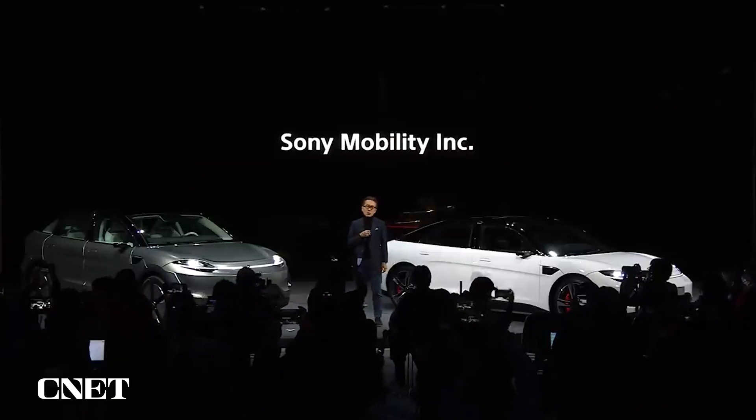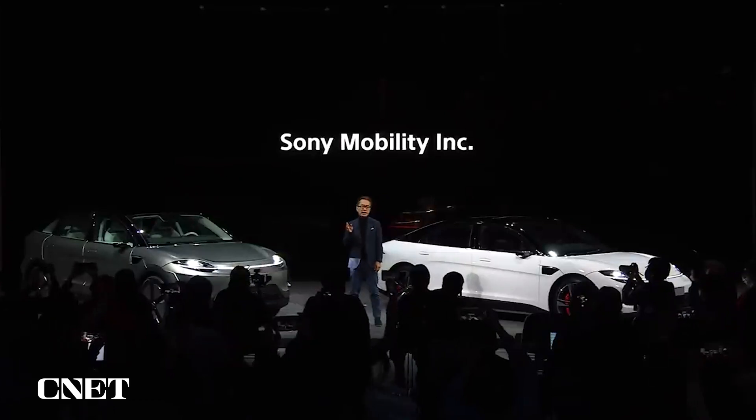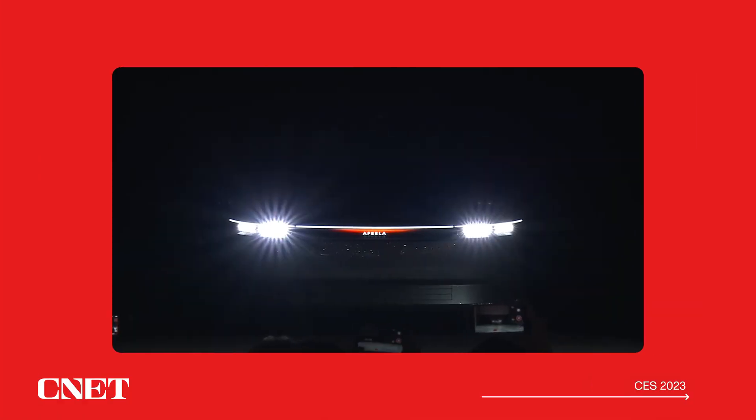And we are exploring a commercial launch of Sony's EV. Thank you all.